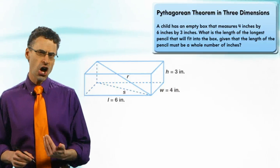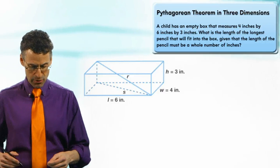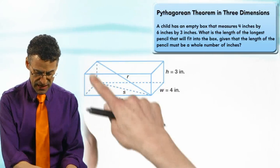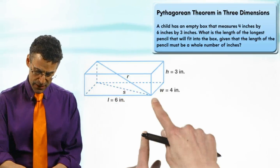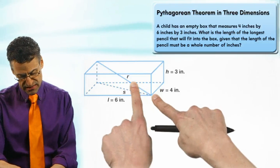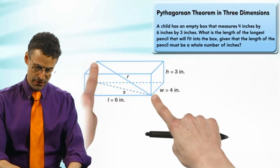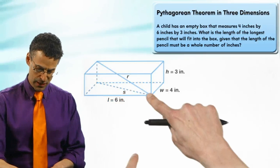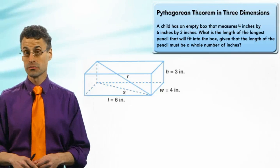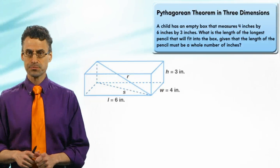What's the longest pencil that can fit in? The longest pencil would represent the longest distance — the furthest length that we could fit into this box. If you think about it, it would actually be going from one corner of the box to the exact opposite corner. That is the longest straight-line distance you can have within a box like this — anything else will be shorter.